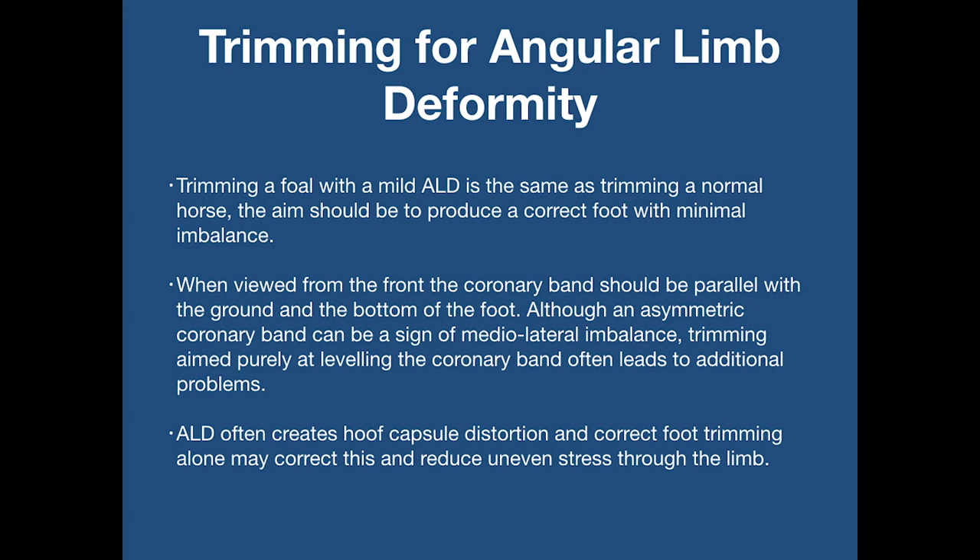Trimming a foal with mild angular limb deformity is the same as dealing with a normal horse. The aim should be to produce a correct foot with minimal imbalance. When viewed from the front, the coronary band should be parallel with the ground and the bottom of the foot. Although tilted coronary bands can be a sign of medial-lateral imbalance, trimming aimed purely at levelling this line often leads to additional problems. Angular limb deformity often creates a hoof capsule distortion, and correct foot trimming alone may correct this and reduce uneven stress through the limb.